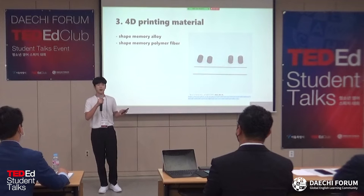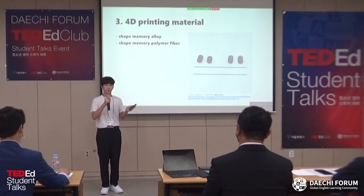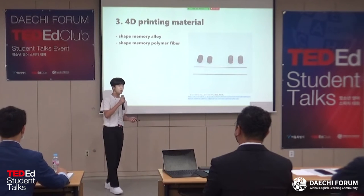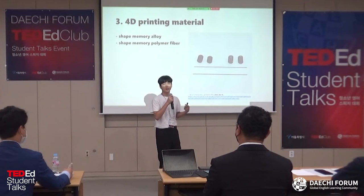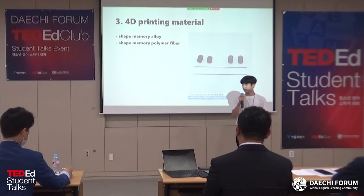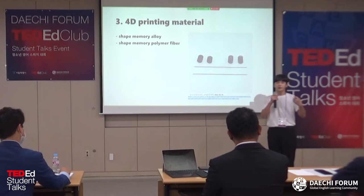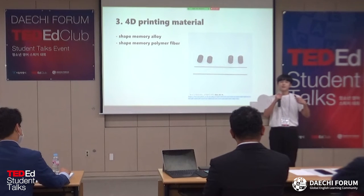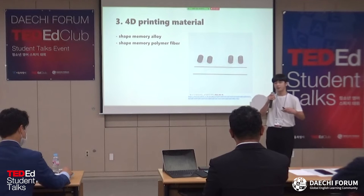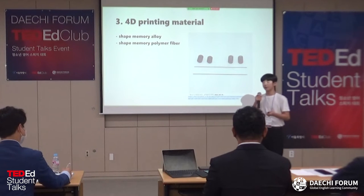The second principle varies depending on the substance. To modify the form of a 4D printing product, you must understand how the materials change. Shape memory alloy and shape memory polymer fiber are examples of the material. According to the publication, shape memory polymer nanocomposite — shape memory — can revert to its original form when it comes into contact with its original temperature, even if it has been modified by external force.